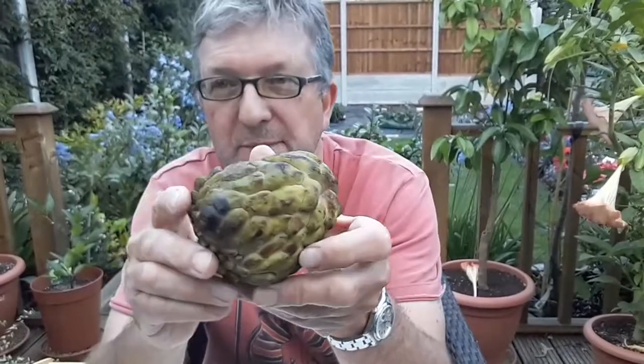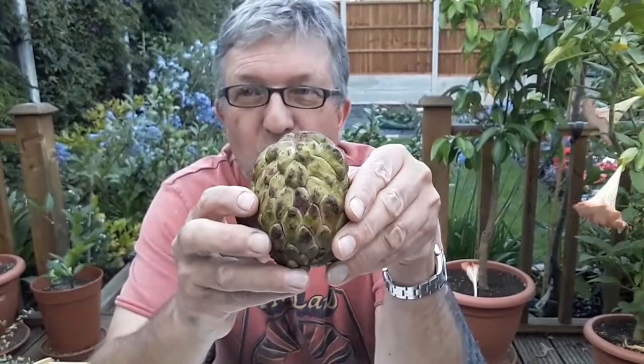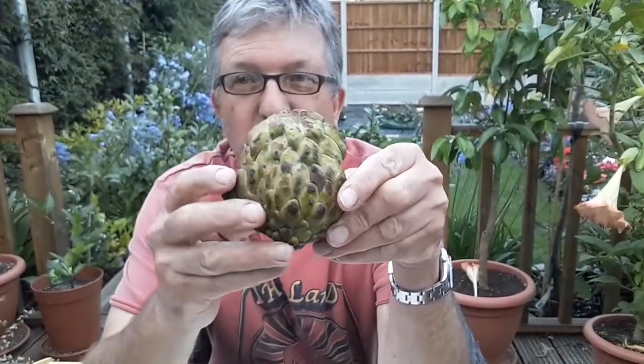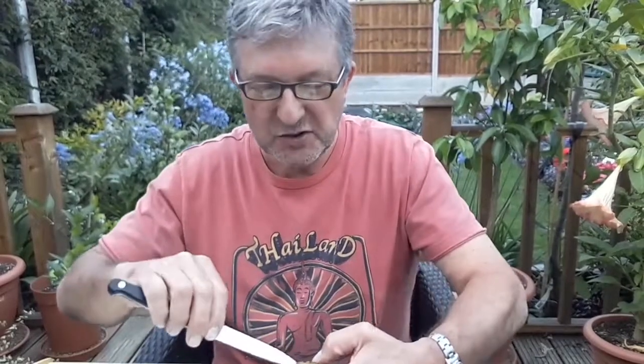I thought I'd try cutting open the Atemoya. This isn't a Cherimoya — this is the one with a sort of knobbly, bumpy skin. This one's an Atemoya. It's another one of the custard apple family; they're called sugar apples as well, but I think this one is normally known as an Atemoya or a custard apple. So I thought we'd cut this open and see if this is as disastrous as the durian.